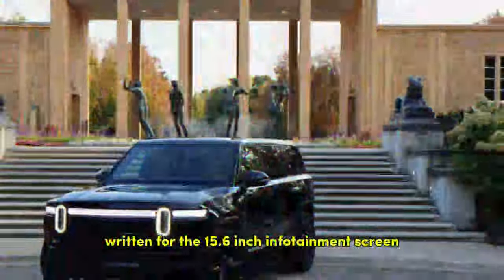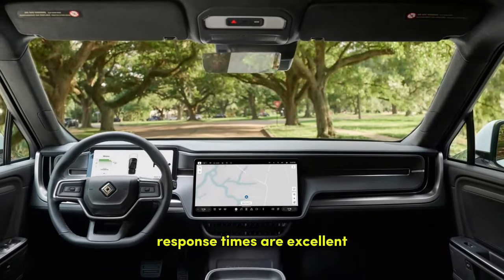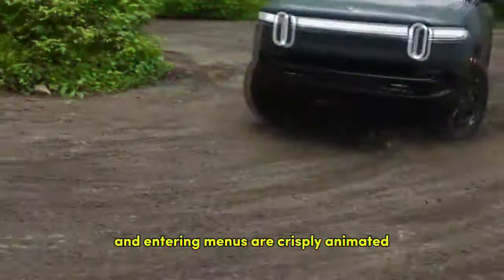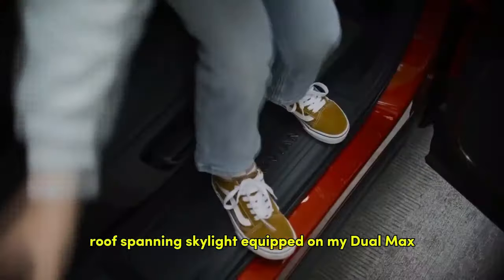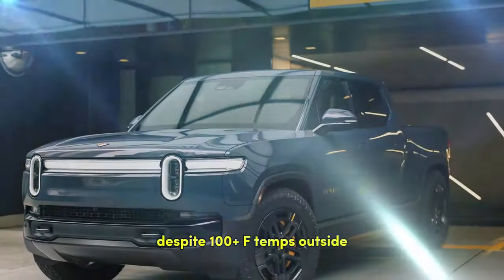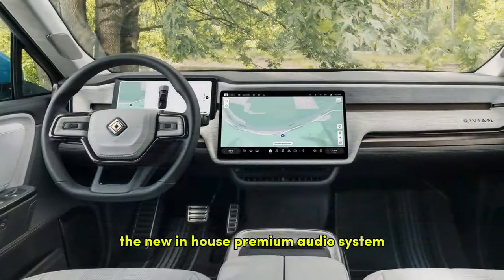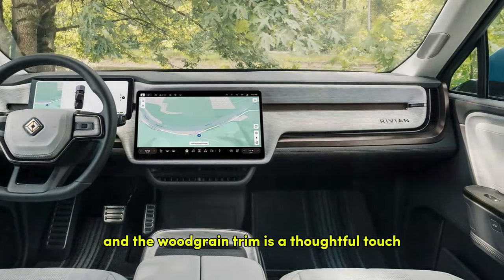Inside the cabin, I appreciated the new software written for the 15.6-inch infotainment screen and 12.3-inch driver gauge cluster. Response times are excellent, and graphics for changing drive modes and entering menus are crisply animated. The electric dimming roof-spanning skylight on my dual max was gorgeous and worked well when dimmed at keeping most of the heat out despite 100-plus degree temps outside. The synthetic leather upholstery feels nice enough, the new in-house premium audio system blasts tunes with clarity, and the woodgrain trim is a thoughtful touch.